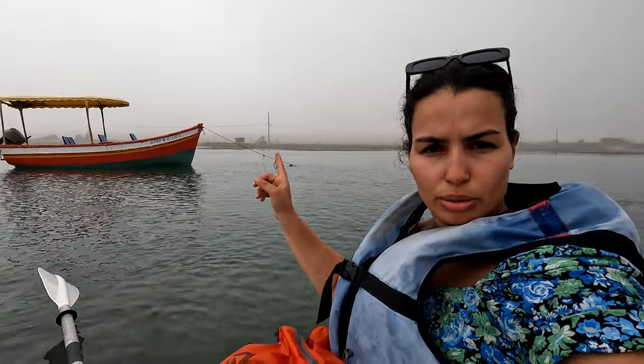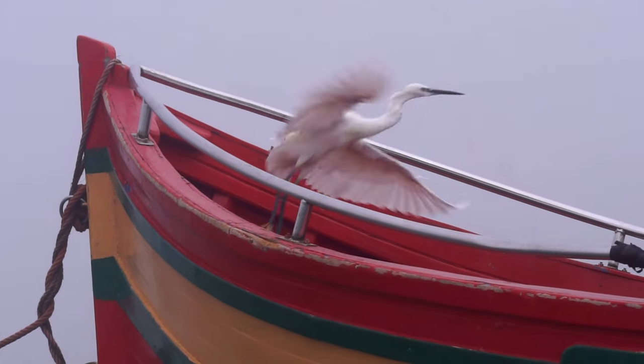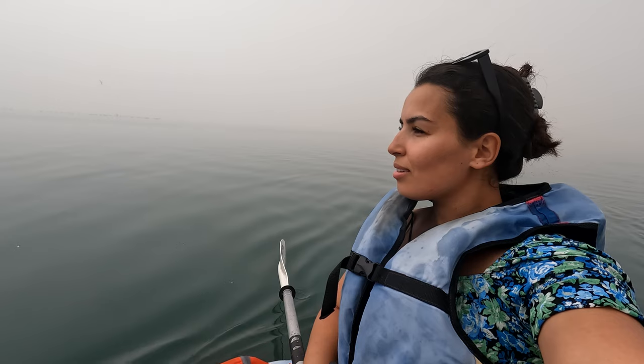For today we chose to kayak, but right behind me you can see a couple of boats. Usually people visiting Walidia take a boat tour, which is a shorter tour. If you are traveling with older people or someone who can't go on a kayak for an extended amount of time, this is a good option — you can even choose how long you want to go. But nothing beats being on a kayak!